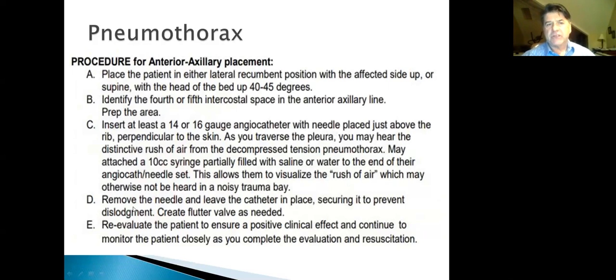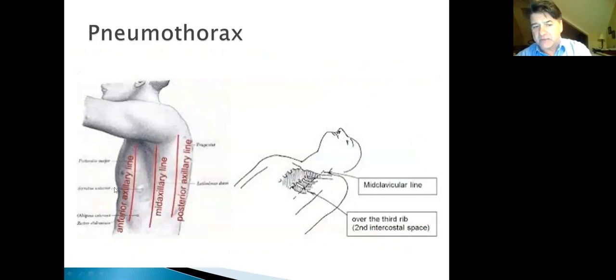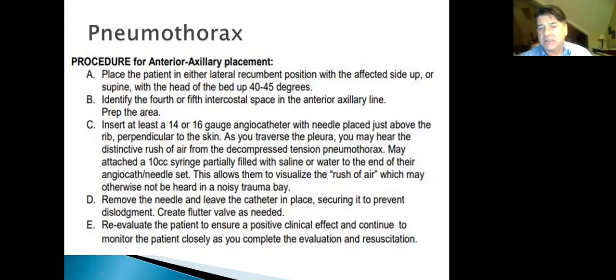Our procedure: position the patient at about 45 degrees if possible. Identify the fourth or fifth intercostal space in the anterior axillary line. Use a 14 or 16 gauge needle — nothing smaller unless it's a child. Attach a 10 cc syringe partially filled with saline to visualize the rush of air bubbles. Remove the needle and leave the catheter in place to equalize pressure, then re-evaluate the patient.